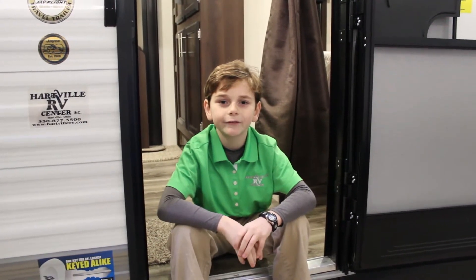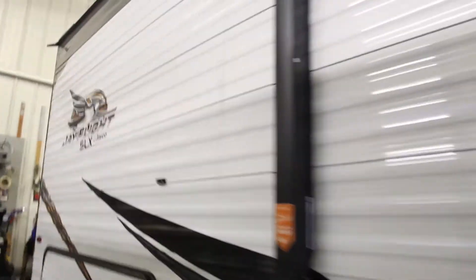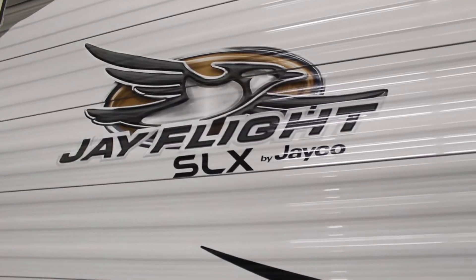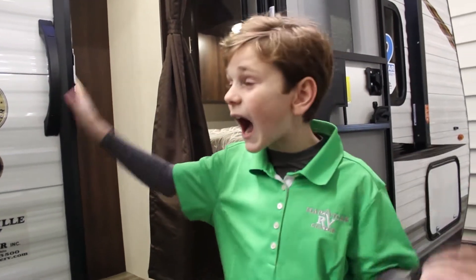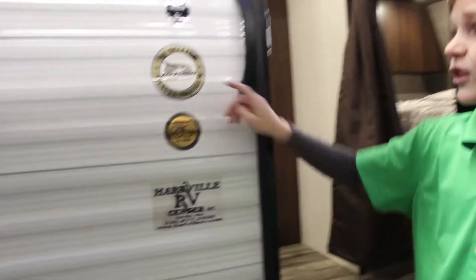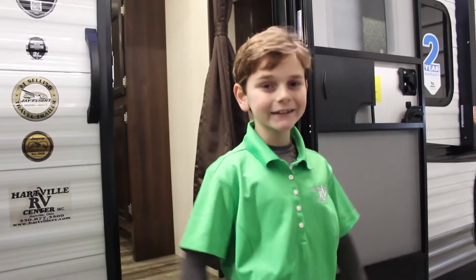Welcome to another episode of Kids Love Camping 2, brought to you by Hartwell RV Center. Today we will be looking at the JPEX Flight SLX-284BHS. When you buy this trailer at Hartwell RV Center, not only are you getting a high quality trailer from Hartwell RV Center and JCO, you're getting the number one selling travel trailer for 13 years. Let's get started.